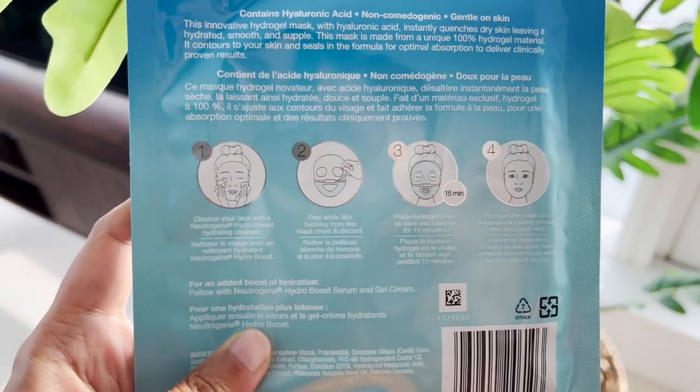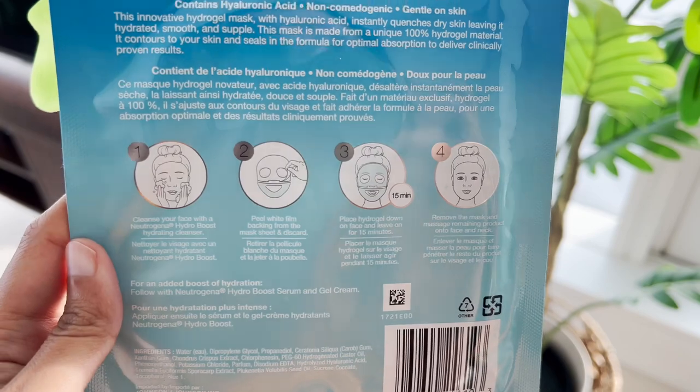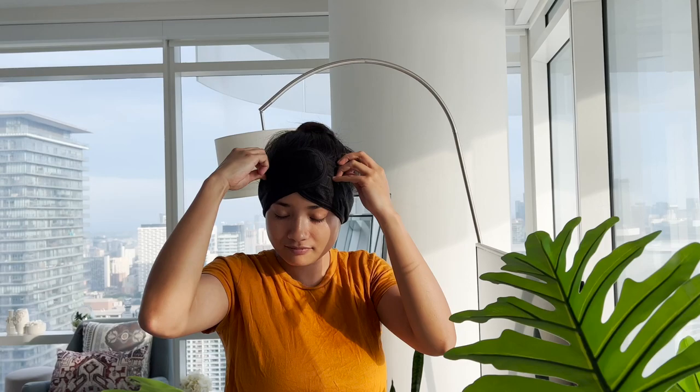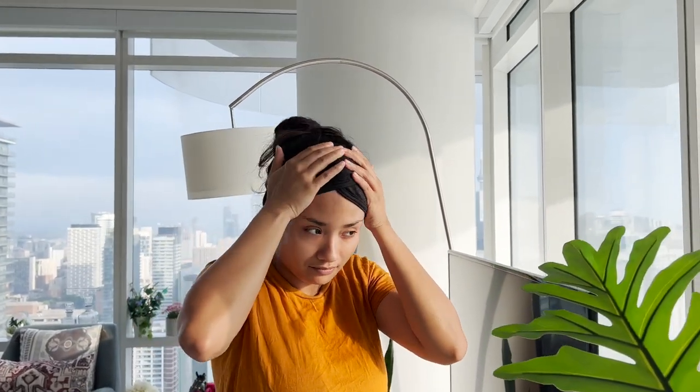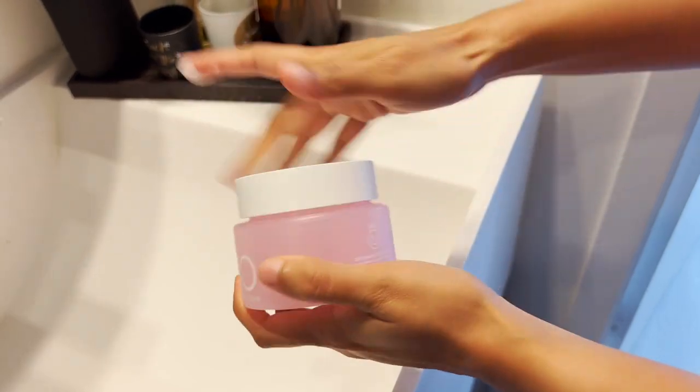The packaging has instructions. It says I have to cleanse and then put the mask for 15 minutes, and that's all. Okay, let's cleanse the skin now. I'm putting my headband on — I'm all ready. I'm doing double cleansing, so first I'm taking a cleansing balm and massaging it for 30 seconds.